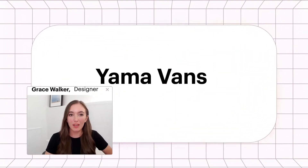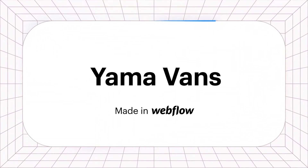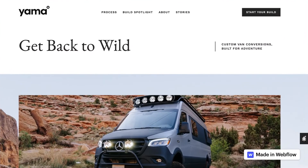I often tell clients that a beautiful site is only useful if people are able to find it. My name is Grace Walker. I'm a freelance web designer and Webflow developer.